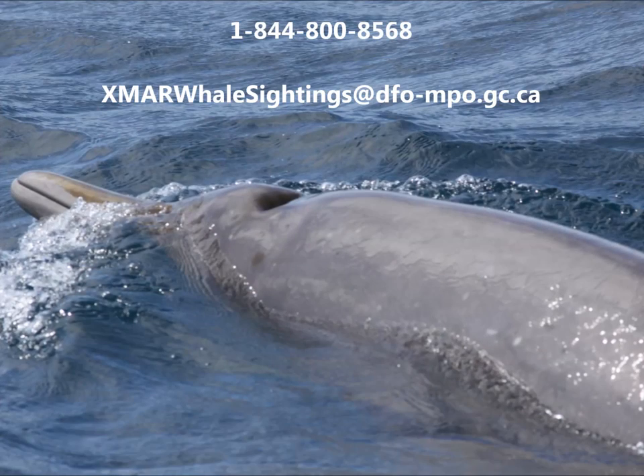To report Sourbees beaked whale sightings, please call 1-844-800-8568 or email xmrwhalessightings@dfo-mpo.gc.ca.